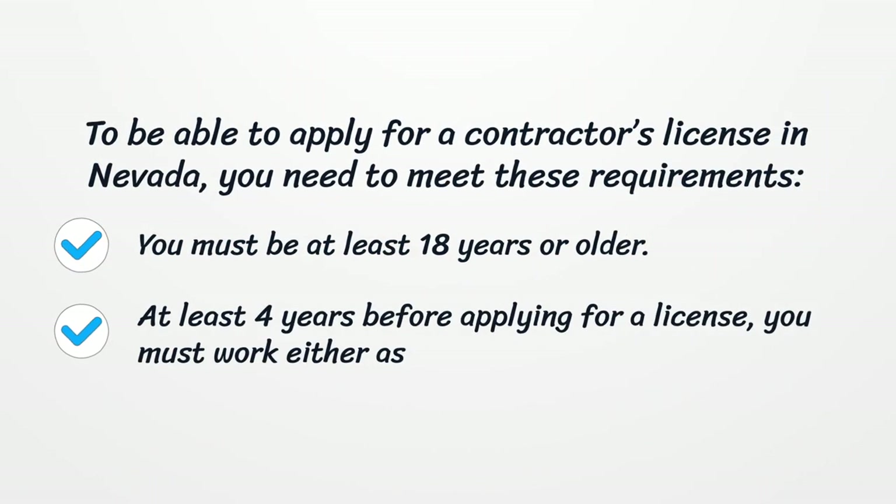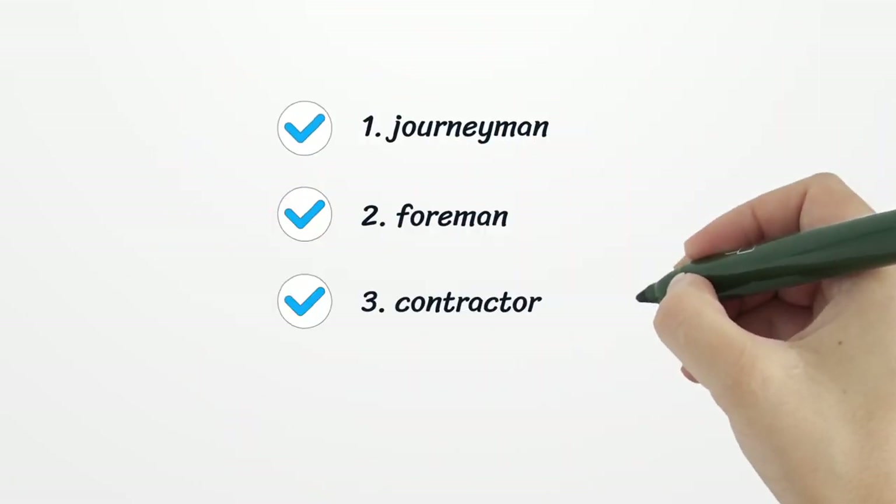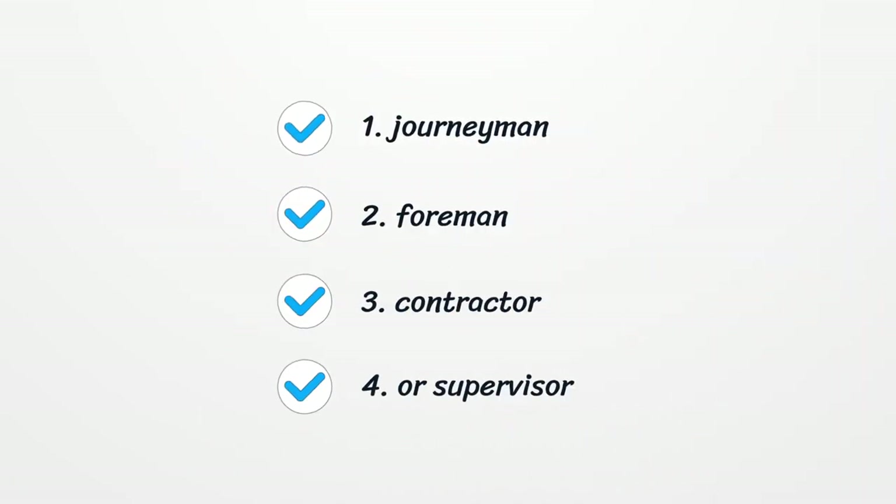To be able to apply for a Contractor's License in Nevada, you need to meet these requirements. You must be at least 18 years or older. At least 4 years before applying for a license, you must work either as a journeyman, foreman, contractor, or supervisor.